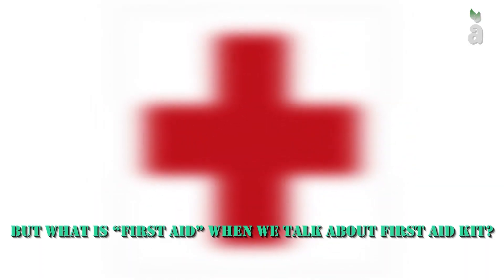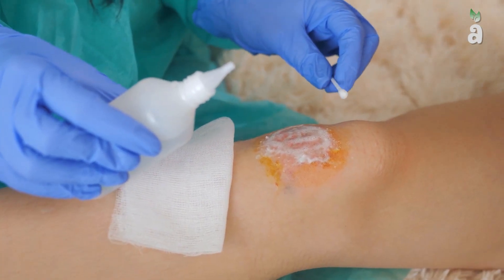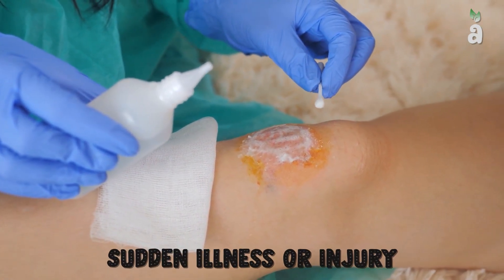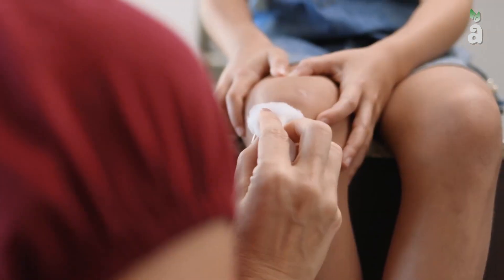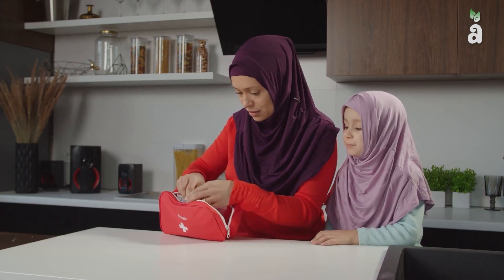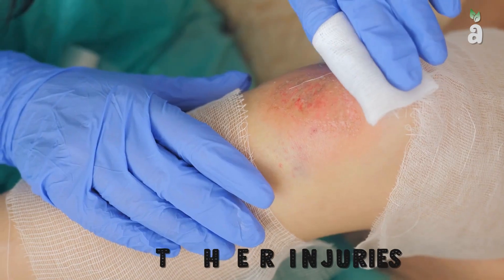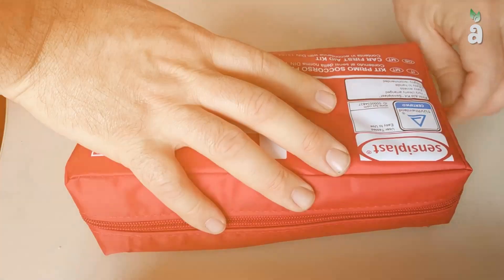But what is first aid? First aid is the assistance given to a person suffering from a sudden illness or injury until complete medical treatment is available. It is given by any person who knows first aid. The three main aims of a first aid kit — the three Ps — are to preserve life, prevent further injuries, and promote recovery.